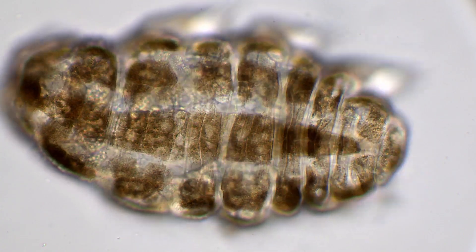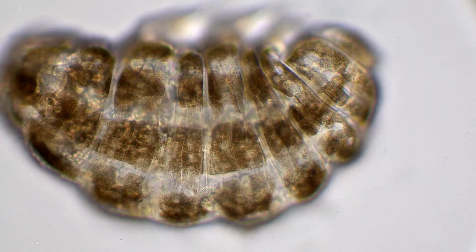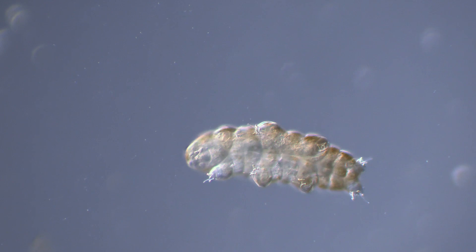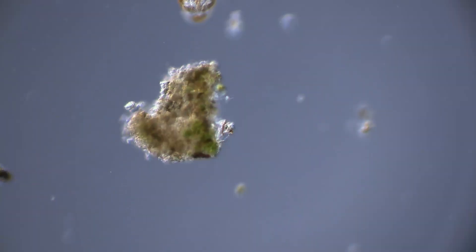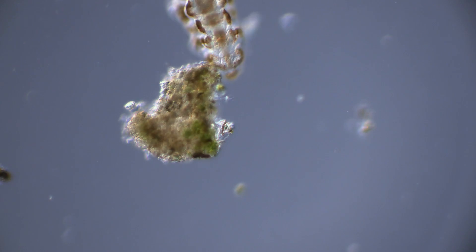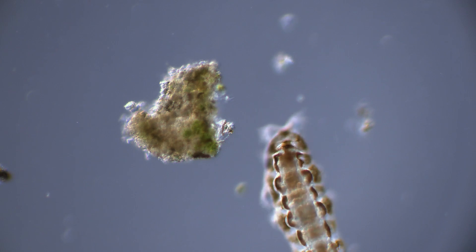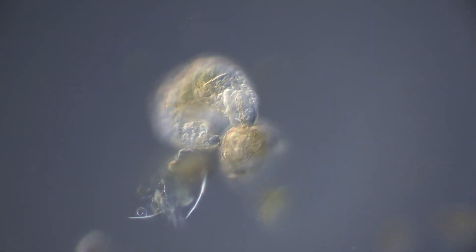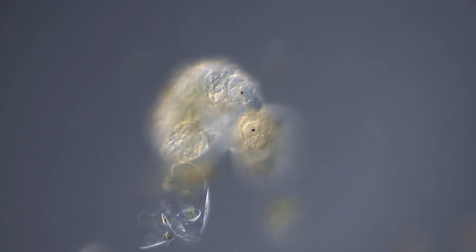These animals look a bit like microscopic gummy bears, but these have 8 legs, which all end in several claws. Some species, like this one, are herbivores and waddle around in the microworld, grazing on algae like microscopic cows. But other species, like this one, are hunters, and eat things like bacteria and even other tardigrades.